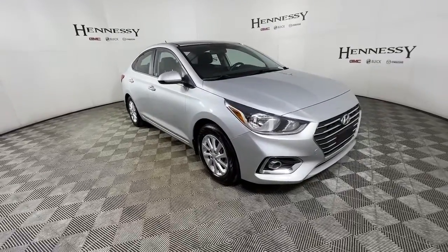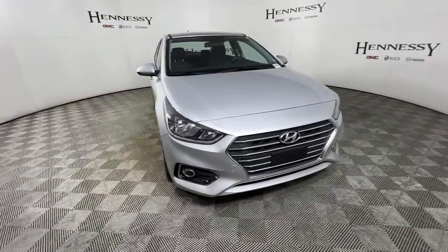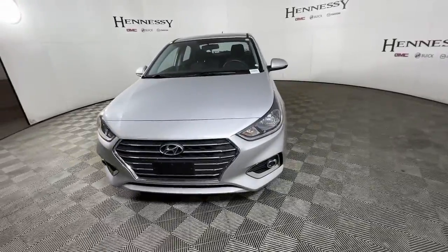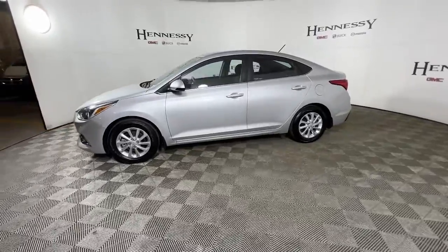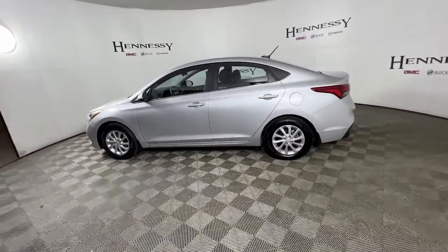Here is a wonderful 2020 Hyundai Accent with less than 35,000 miles on it. Sophisticated style, comfort, safety, and affordability are among the many benefits this striking Accent delivers.